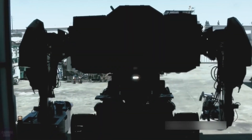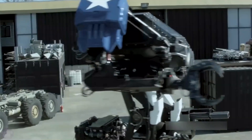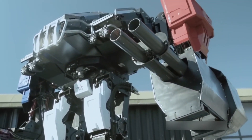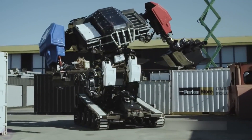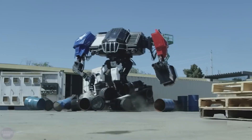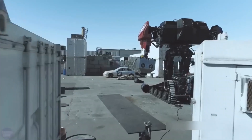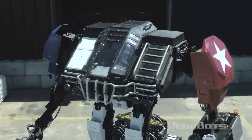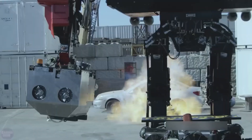Megabots introduces the colossal combat robot Eagle Prime. Initially conceived as an entertainment project, Eagle Prime captured the attention of the US military. Weighing an impressive 12 tons and towering at 5 meters tall, this combat robot is equipped with a 6.2-liter V8 LS3 gasoline engine boasting 430 horsepower, a cannon, and a formidable claw. Operated by two skilled operators, Eagle Prime demonstrated its capabilities on a small obstacle course, signaling its potential adoption by the US Army.